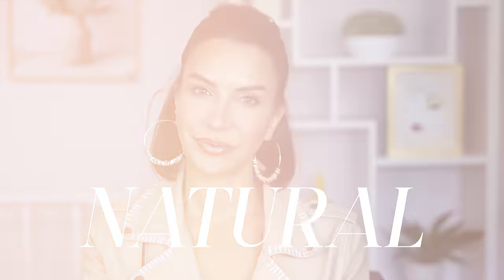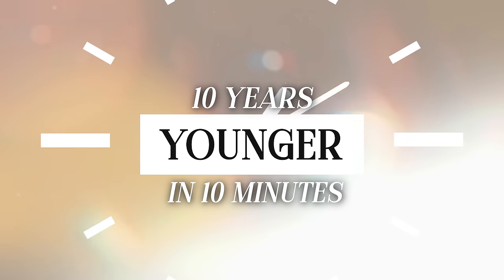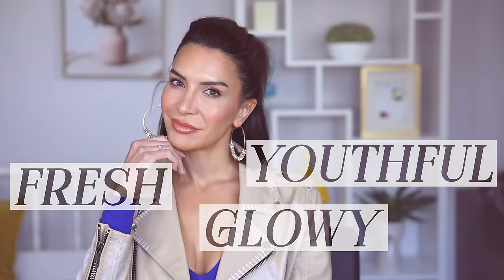Look 10 years younger and like you've slept for 10 hours in 10 minutes. Today I'm going to show you a natural and very realistic makeup look that you can execute on yourself in 10 minutes or less. This quick look is going to take years off your face and you don't need to be an expert to execute it. This works really well on anyone from the age of 30 all the way up to the late 70s or 80s. It is fresh, glowy, youthful and best of all it's not at all overdone.